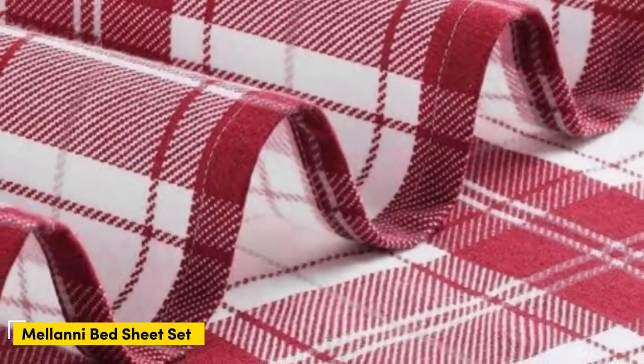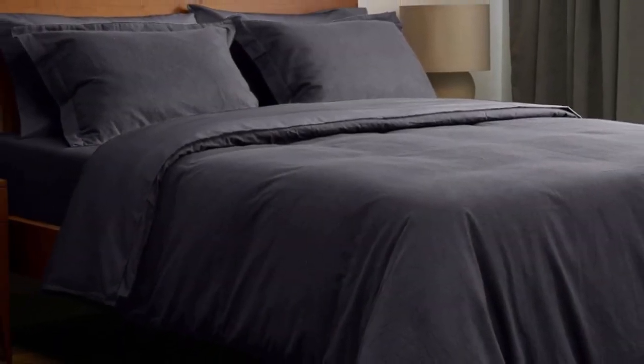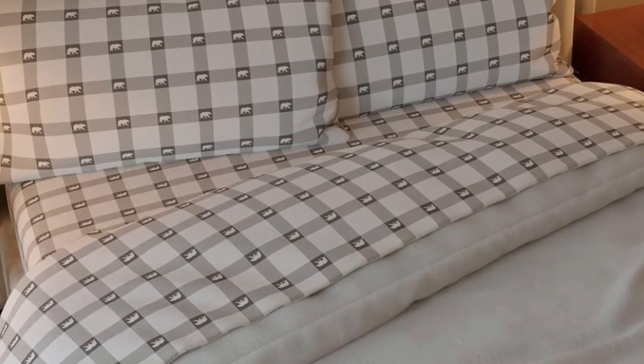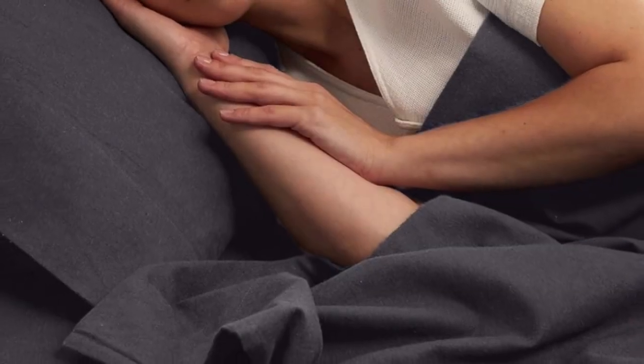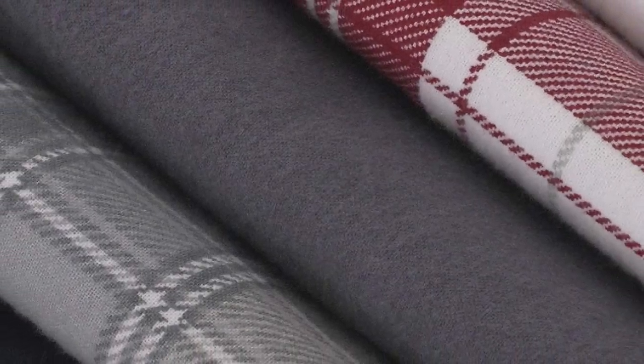Number 4: flannel sheets can get expensive. Fortunately, Amazon offers several budget-friendly flannel sheet sets to satisfy fans of flannel without breaking the bank. The Milani 100% Cotton Flannel Sheet Set delivers the warmth and coziness of flannel at a great value. Milani's 4-piece flannel set has a lot to offer, including 11 colors and patterns to choose from. The fitted sheet's deep pocket will accommodate taller mattresses, while the sheets are designed to be resistant to fading and wrinkling. The double-napped finish ensures these sheets feel soft and cozy. If you're unsure if you'll love flannel sheets, this is a great set to start with.